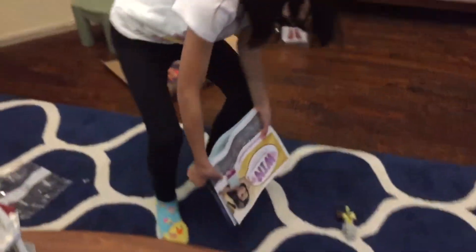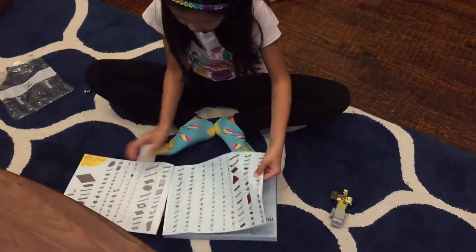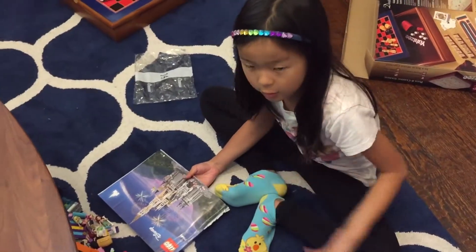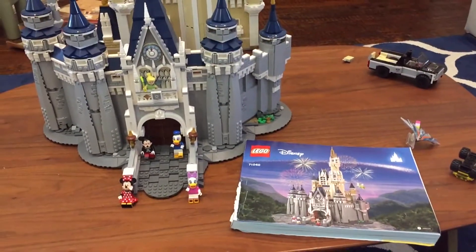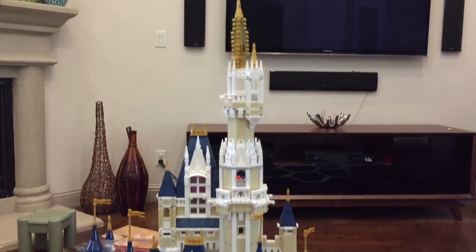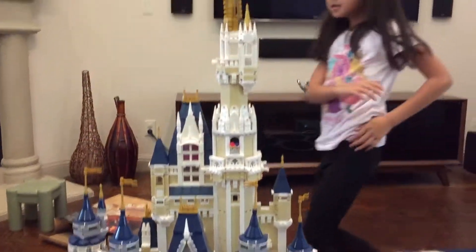Let me show you how big the instructions were — this big. How many pieces? Let's see, this is hard. I don't know how many pieces there are, but there's probably like 8,000 or something — it's a lot. Go look on your box. So it's like 4,080 pieces, which is a lot.